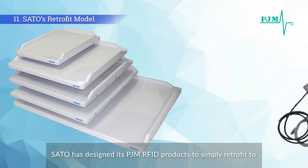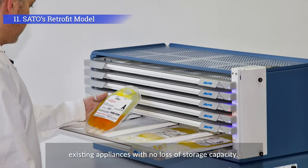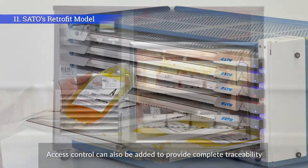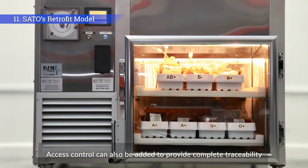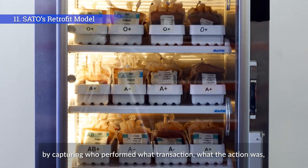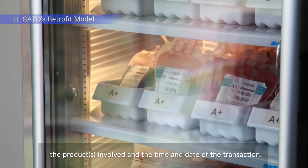Sato has designed its PJM RFID products to simply retrofit to existing appliances with no loss of storage capacity. Access control can also be added to provide complete traceability, by capturing who performed what transaction, what the action was, the products involved, and the time and date of the transaction.